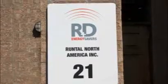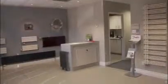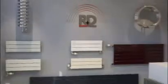Since 1984, R&D Energy Savers has been providing customers with all of their radiant needs. Offering the highest quality products at competitive prices, R&D Energy Savers offers products ranging from towel rack radiators to radiant floor and ceiling systems, European-style panel radiators and snow melting systems.